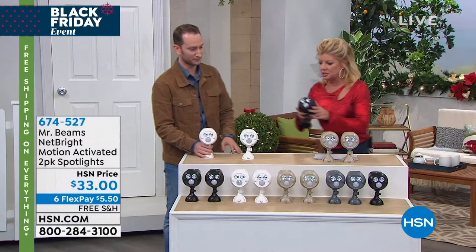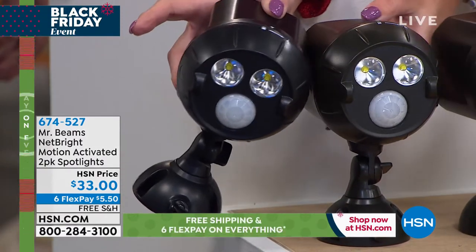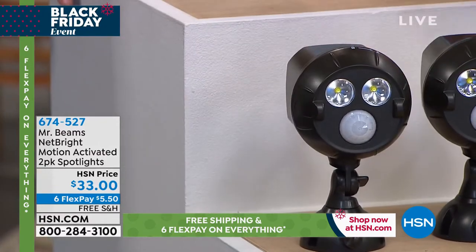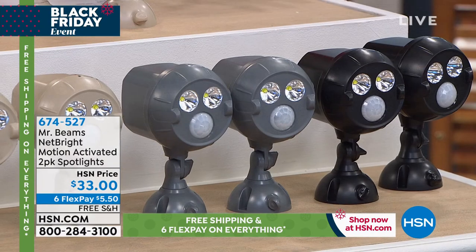A lot of these colors between the brown, the taupe, and the gray — if you're looking for those, you're not going to be able to find them elsewhere. White and black, yes — but if you're price comparing, I highly recommend it. You're not going to find a better price and you're not going to find these colors, and you're definitely not going to find six FlexPays free shipping anywhere else.